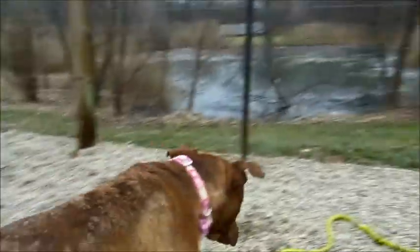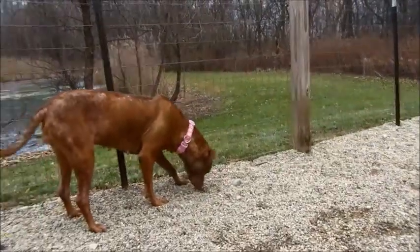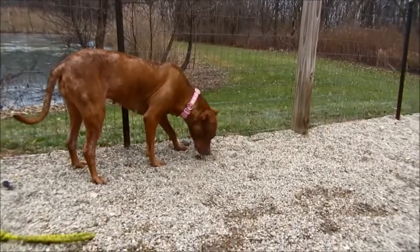It's kind of hard to videotape you when you're that close! Well, you gotta come and meet our sweet little Katie. Thanks for watching. Say goodbye! Bye bye!